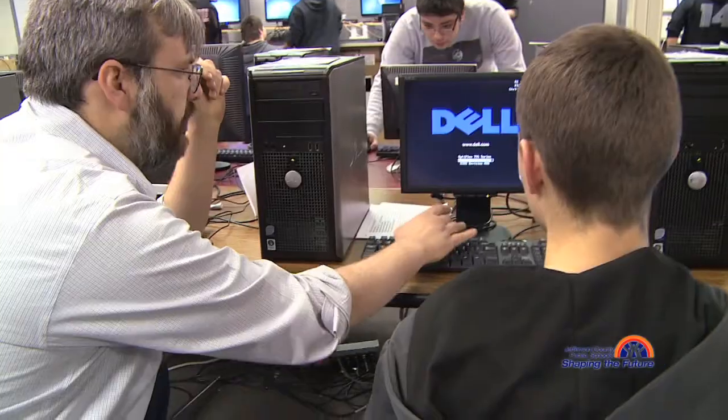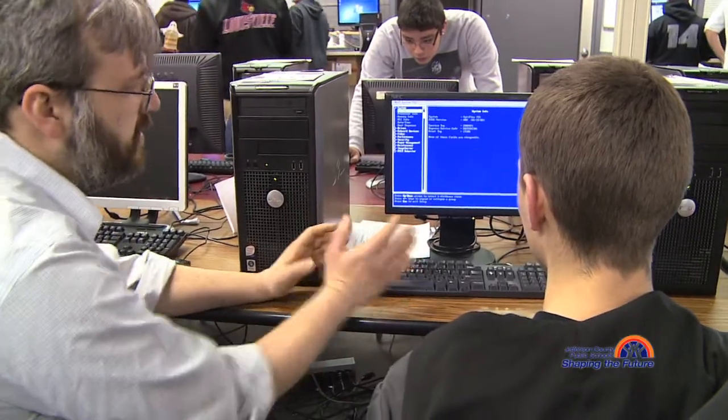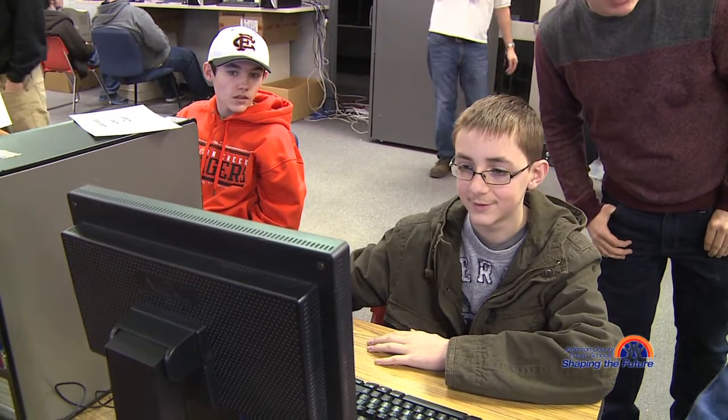We're installing programs like OpenOffice, Logo, a virus checker, and either Windows 8.1 or Windows 7.